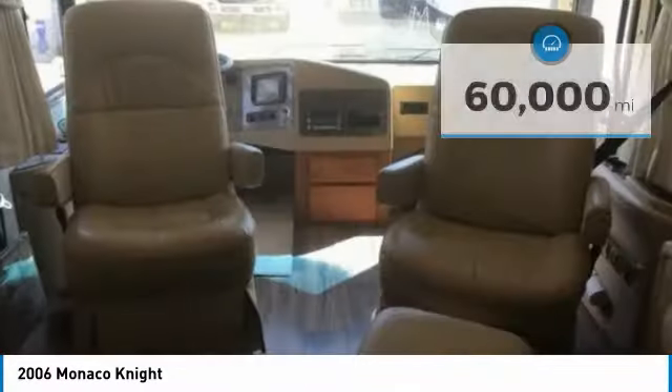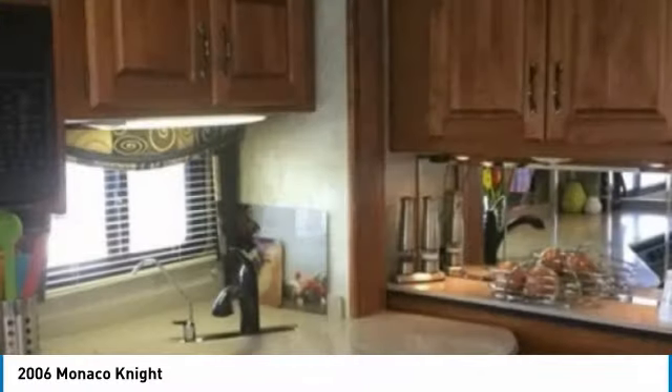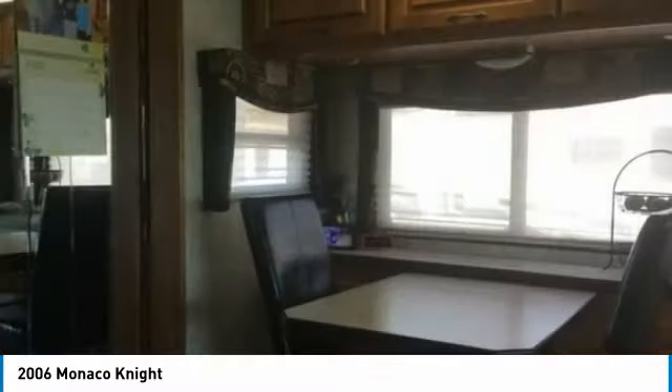This Class A RV is powered by a strong Cummins diesel engine that's mated with an Allison automatic transmission. This unit is 40 feet in length and features a charming floor plan that has four large slide-outs, a new Carefree awning, and can comfortably accommodate up to six guests, which makes it the ideal memory-making environment.